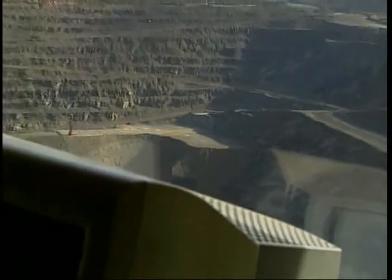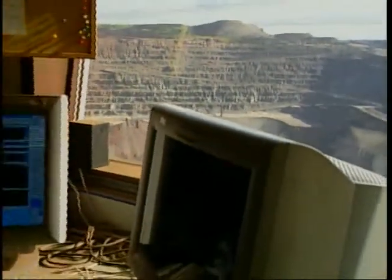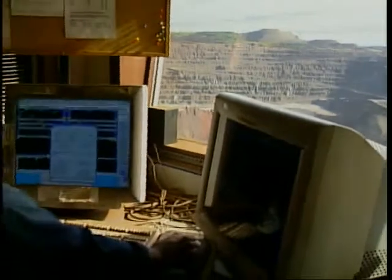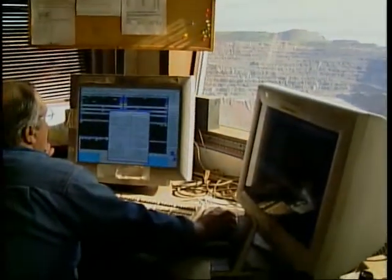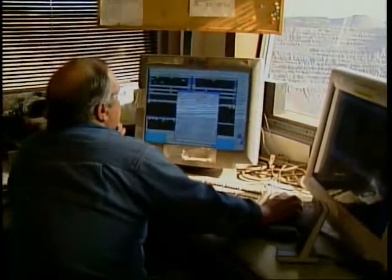Mining operations function here 24 hours a day, 365 days a year, and it's important for the mining area to achieve optimum productivity. To do that, mining operations are monitored and controlled by a pit dispatch center.